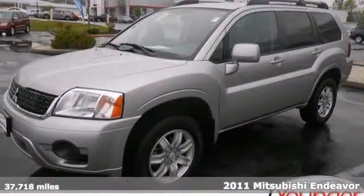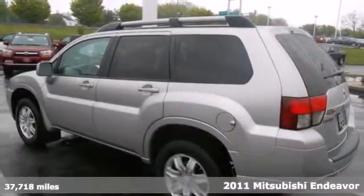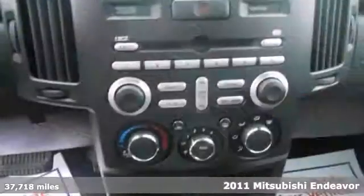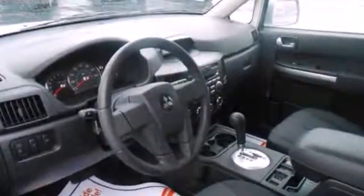It's a 2011 Mitsubishi Endeavor. A remote starter, steering wheel cruise controls, power mirrors, split folding rear seat back, a tire pressure monitor, and McPherson strut front suspension all come standard in this versatile and value-packed SUV.